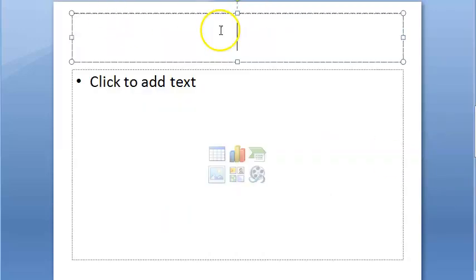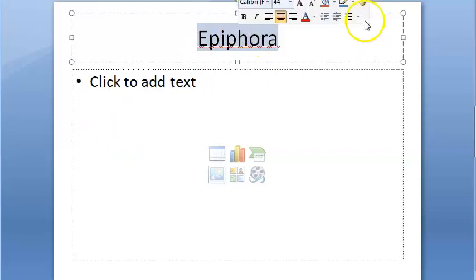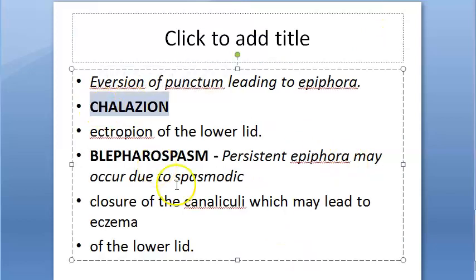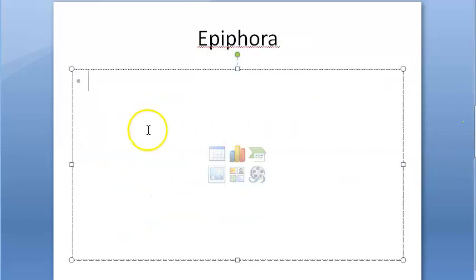Now let us move on to the causes of epiphora. There are a lot of conditions where you will see epiphora as a symptom — many specific things you will see in an ophthalmology book. Let us see exactly why epiphora happens.